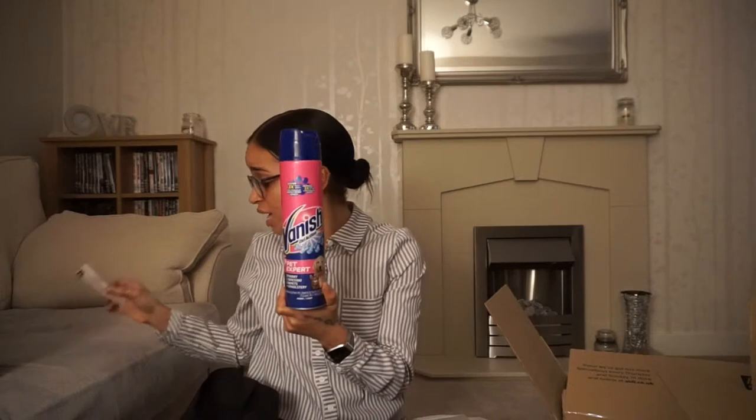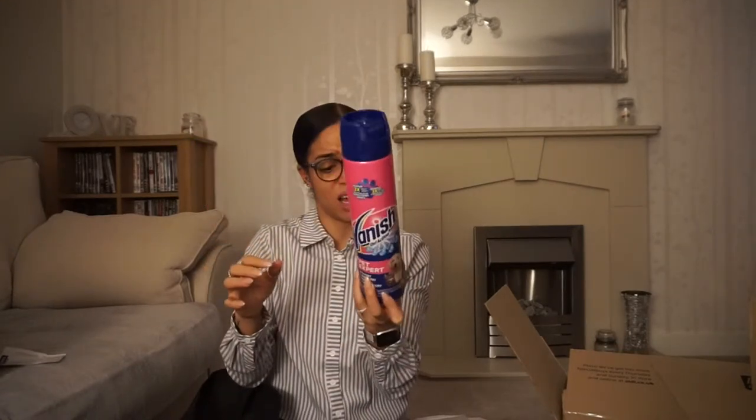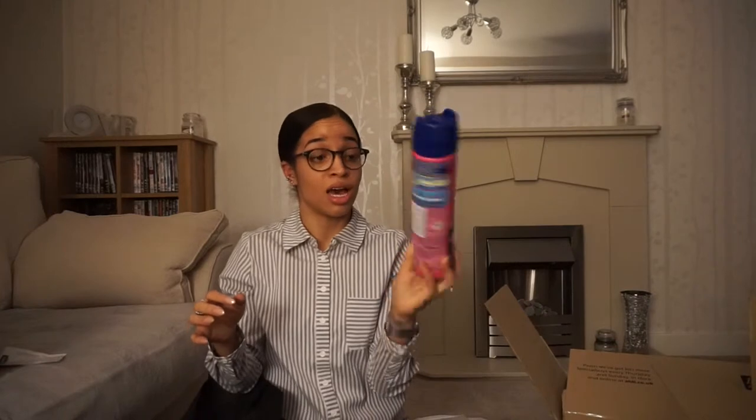I also picked up some Vanish carpet cleaner — I think we're going to need it! I did see Mrs Hinch mention the Dr Beckmann carpet cleaner with the brush on the end, so I'm going to get that for our house. But I'm giving this one to my mum so she's covered if he has any accidents on her carpet. I picked this up in Home Bargains for £3.49 — great value.